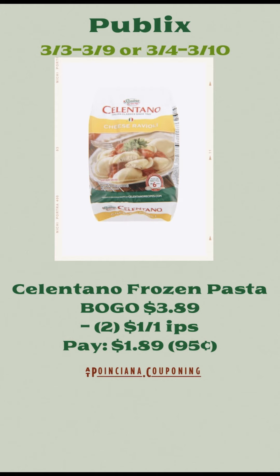The Celentano Frozen Pasta is buy one, get one free this week for $3.89. There are $1 off of one internet printable coupons, so you'll use two of those and pay just $1.89 for both, or $0.95 each.